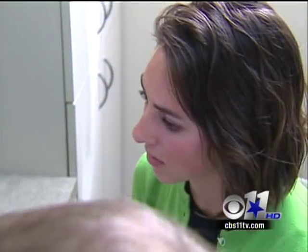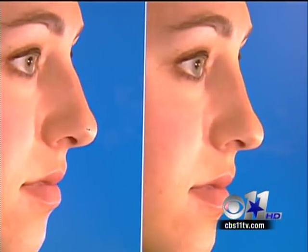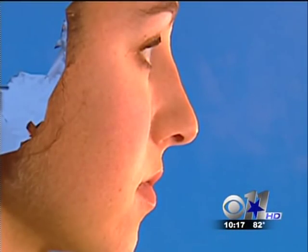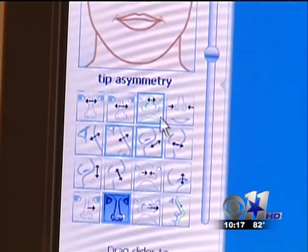She came to Dallas rhinoplasty specialist Dr. Spencer Cochran for a surgical solution and discovered Dr. Cochran is using special 3D technology that gives patients an advanced look at how their noses will appear after surgery. The two of them find a common ground to find something that would not only be realistically achieved but something that the patient would be pleased with as well.